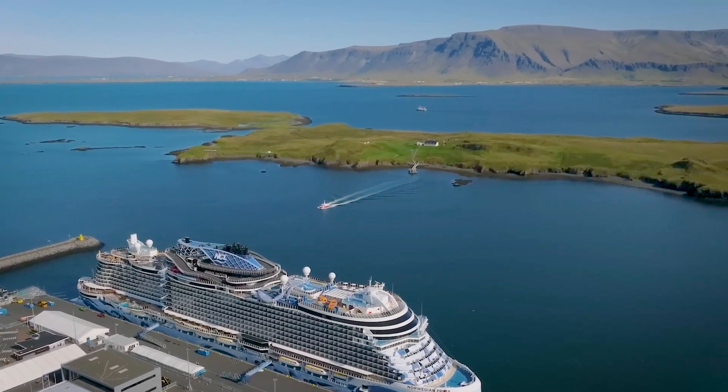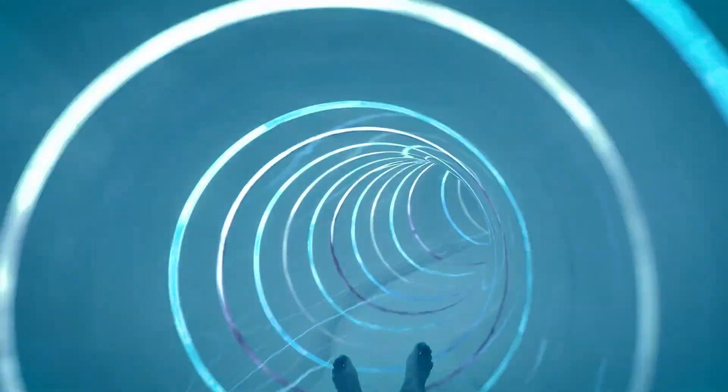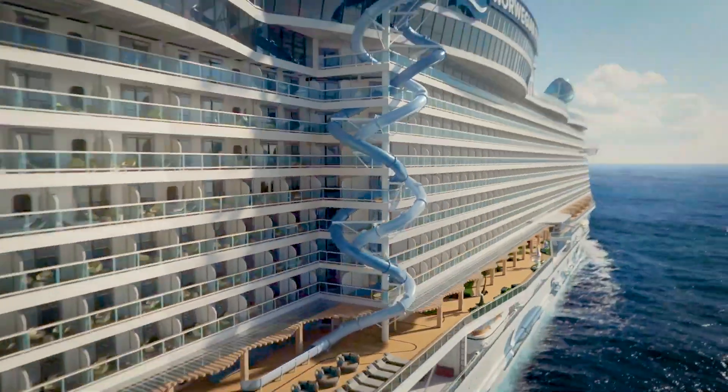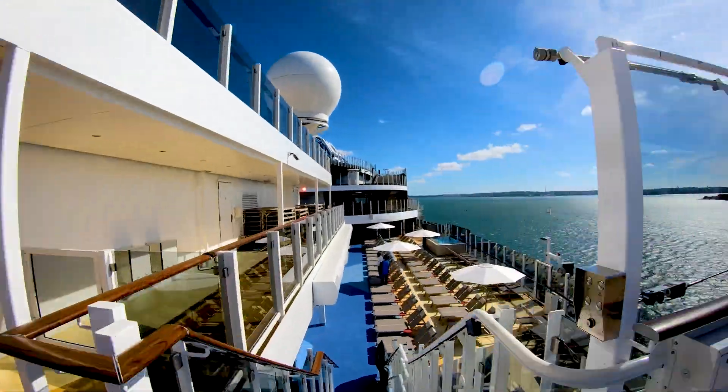Greetings and welcome to the Norwegian Prima. I'm going to do a full walkthrough ship tour — this is Jason. You're going to love this ship tour, it's a brand new ship. We're going to take it deck by deck. Let's get started on the upper deck, this is Deck 18.